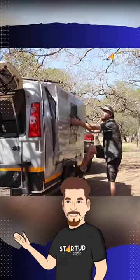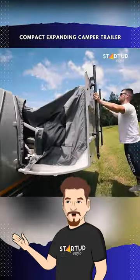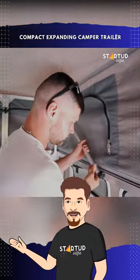It combines the best of fold-out campers and caravans. It features a groundbreaking roof and sidewall fold-out system, transforming into a spacious room atop its compact, single-axle footprint.